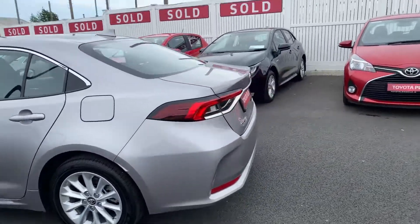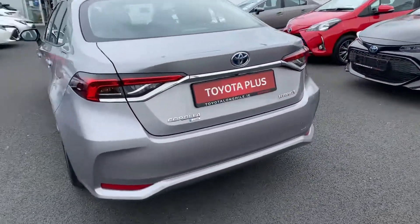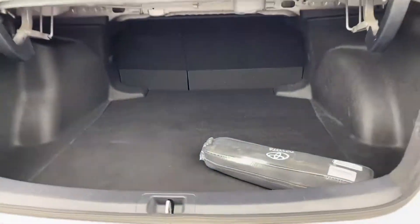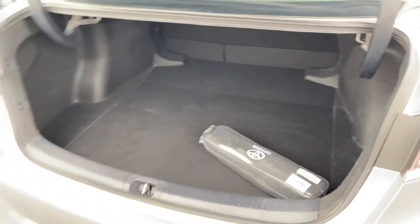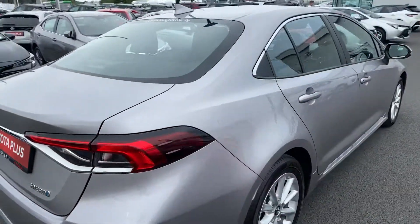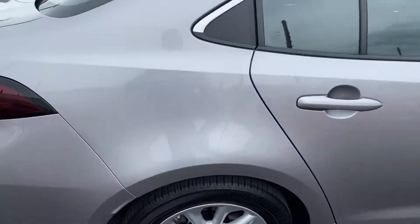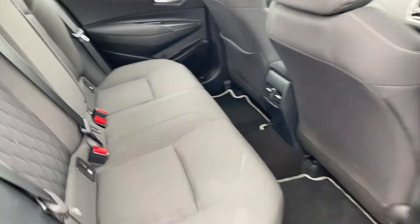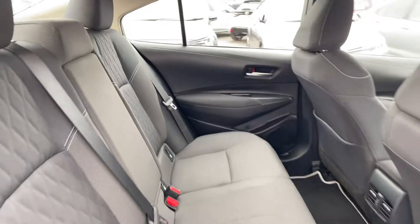The car also comes with a rear view camera and nice ample boot space. The seats fold for a 60-40 split. In the rear of the car we have two isofix child seat anchor points and a centre armrest.